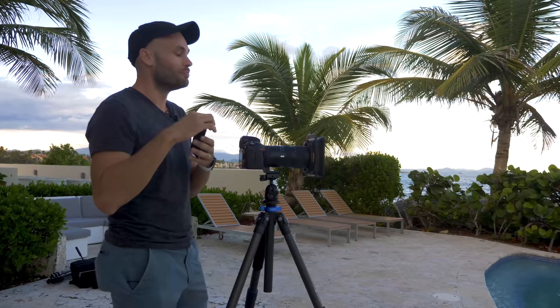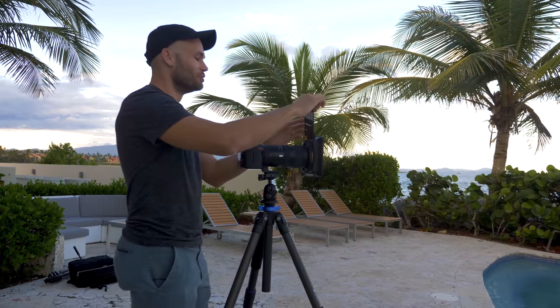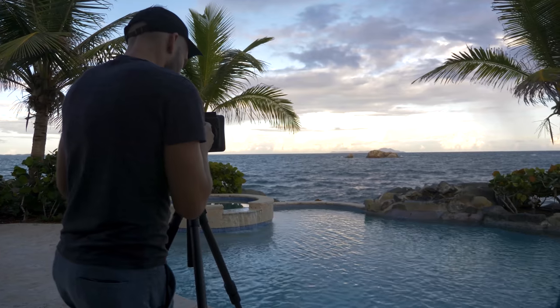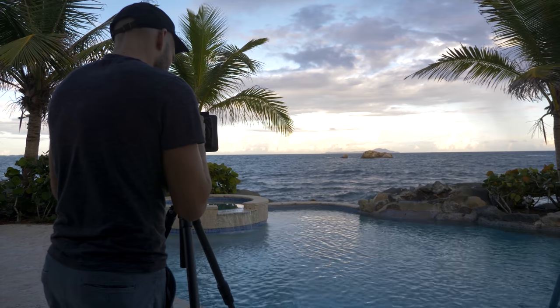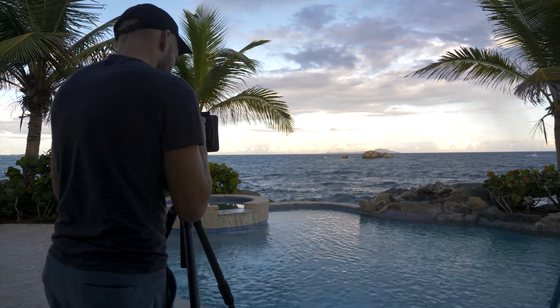Hey guys, welcome to the next Critique the Community. Today we are critiquing long exposure photography, and this was on my mind because I recently reviewed this filter system. I used a 16.7 stop neutral density filter — it was like an eight minute exposure during the day, but as dusk went on I could have done an hour-long exposure super easily, but I didn't want to wait around for that.